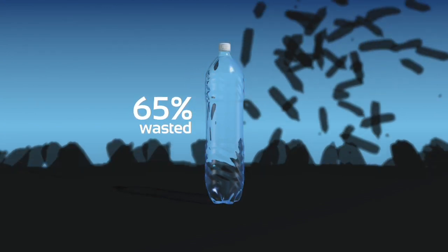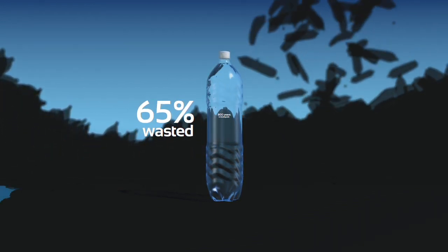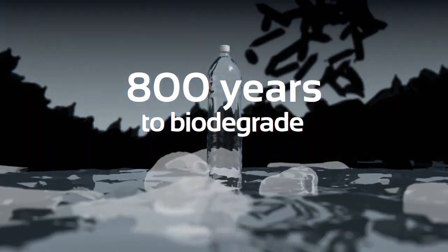Only 35% of recyclable PET bottles are actually reused, and current disposal practices of the rest present us with one of the most alarming environmental and biological hazards of our time.